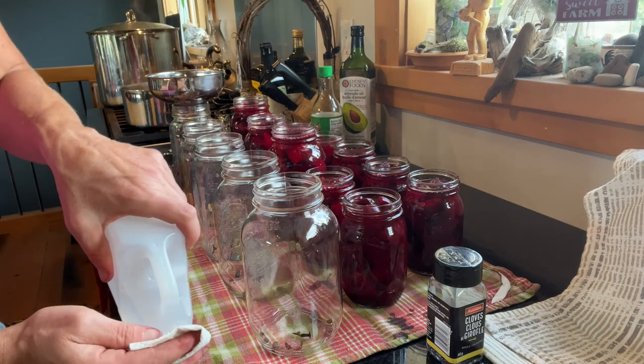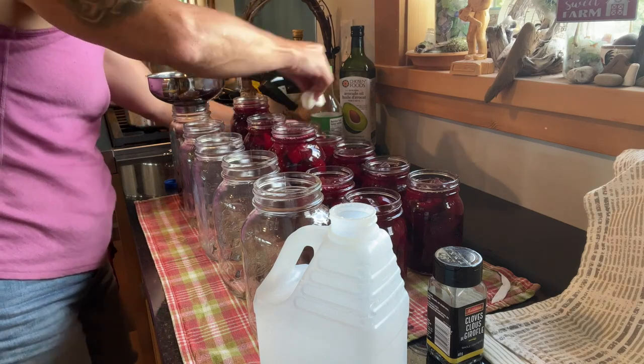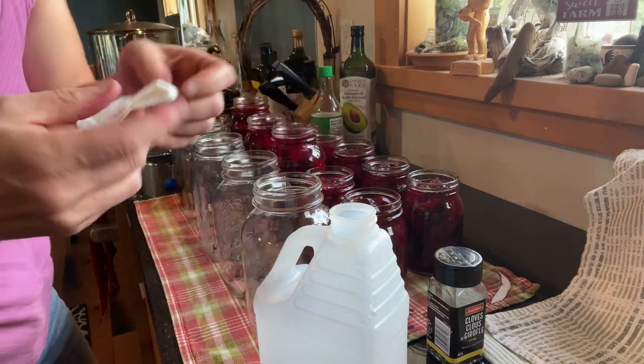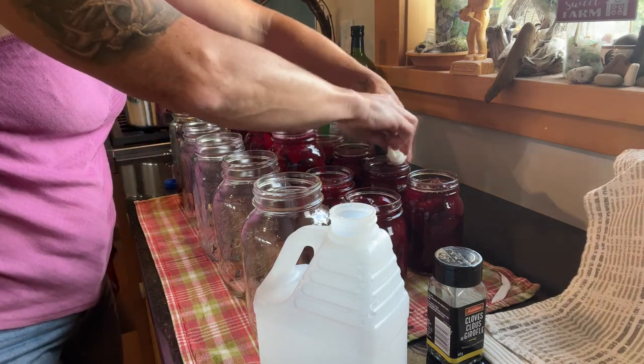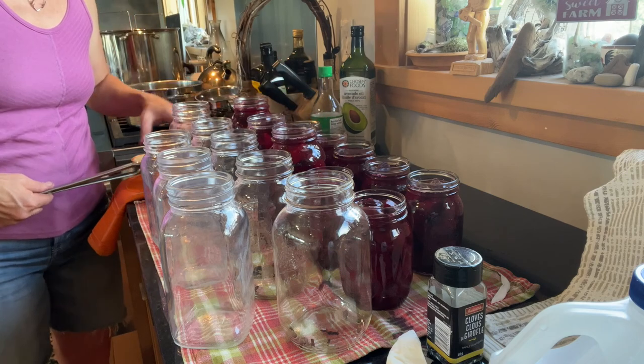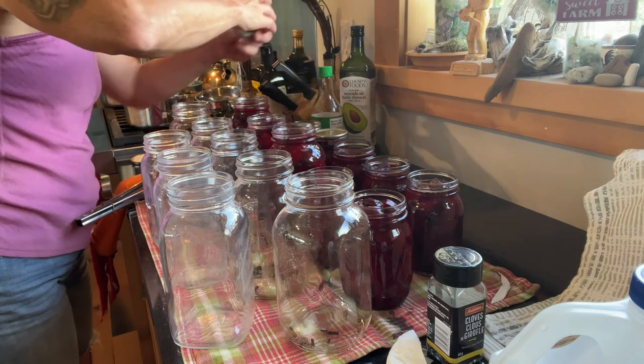Now I'm going to wipe the lids with paper towel and vinegar — you can see although it doesn't look dirty, I always get some residue off. I'll do this until I don't get any more pink on the paper towel. Then we put the lids on and water bath can those for 30 minutes. As those are processing, Brian's finishing peeling the beets and putting the rest of the lids on so they're ready to go for the next round.